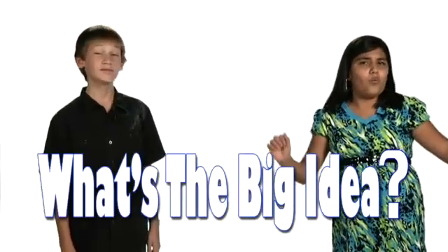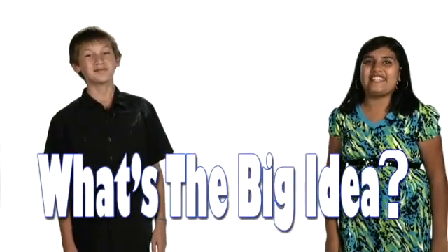I know the more I learn now, the brighter my future is. My name is Alexis. Let's get on with the show. We hope you enjoy What's the Big Idea.